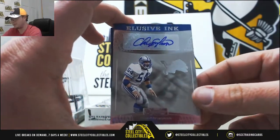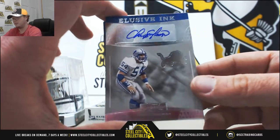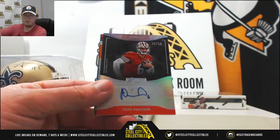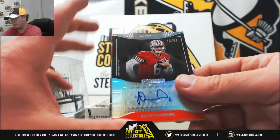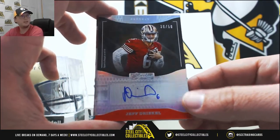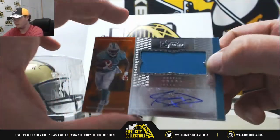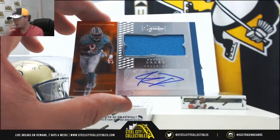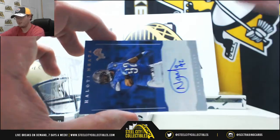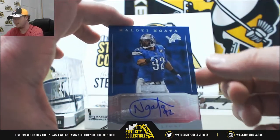There's going to be a Lions Chris Spillman Elusive Ink — I like these cards. Here we're going to have for the Bengals again, Jeff Driscoll, number 30 of 50. Nice rookie patch auto there. Kenyon Drake of the Dolphins — even when there's just one color it's nice because their uniforms are so nice. And for the Lions, Heloti Nada.